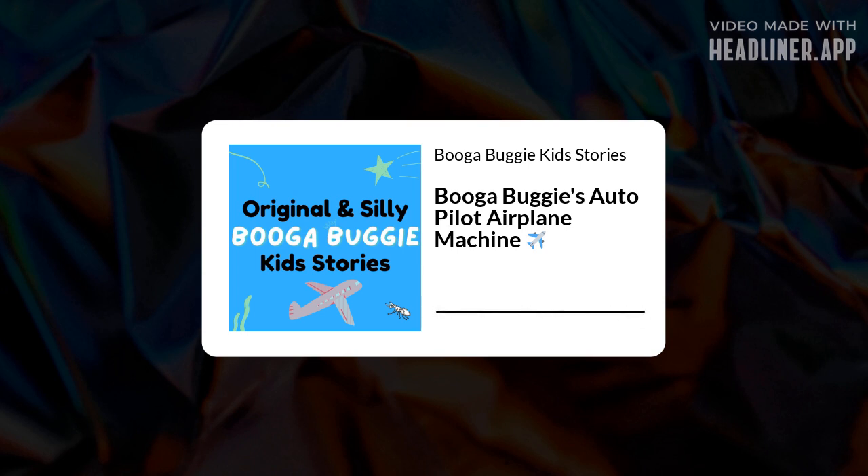Elon and his family got on another plane headed to Toronto. By this time, the airplane staff had realized the autopilot just wasn't working — it kept sending planes all over the world to really strange places. So the pilots started flying the planes themselves instead of using autopilot. When Booga Buggy tried to send this plane somewhere else, it didn't work because they had turned the autopilot off.